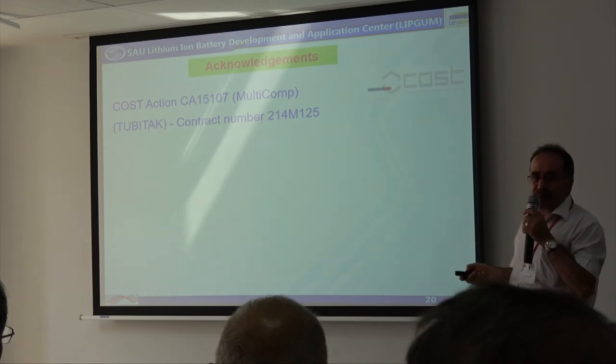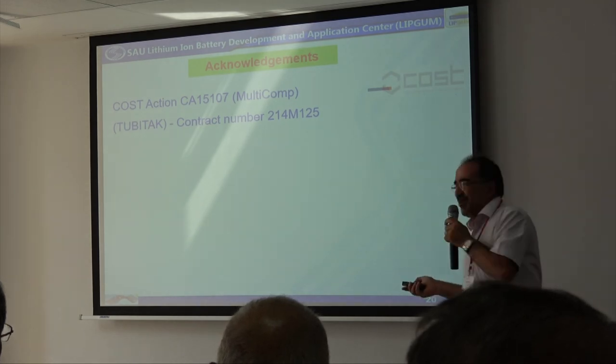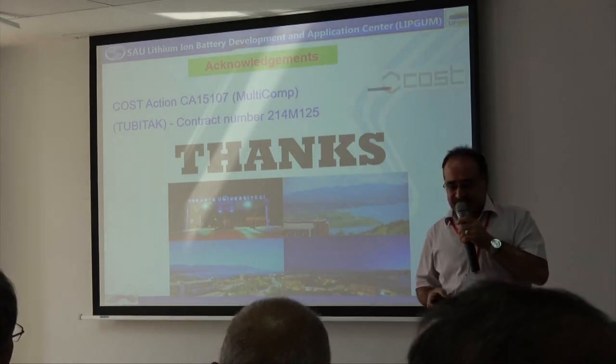Thank you very much to COST Action and Tupita for financial support. Thanks for your attention.